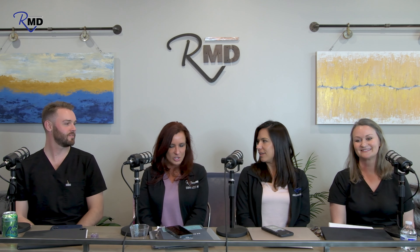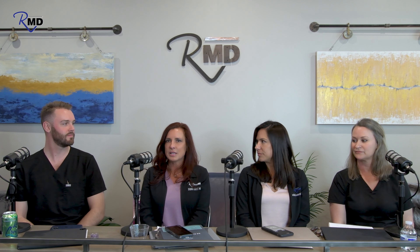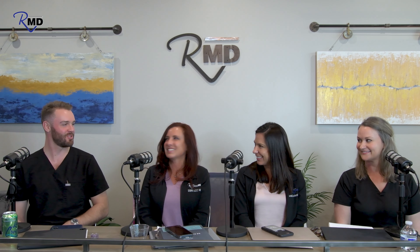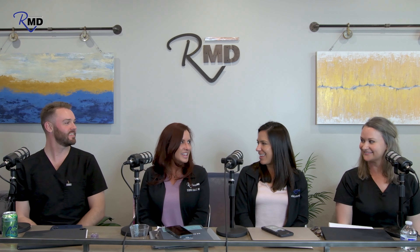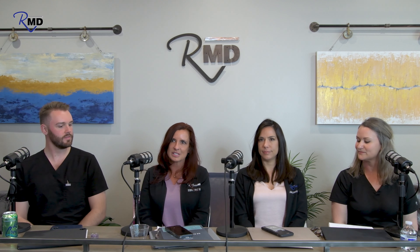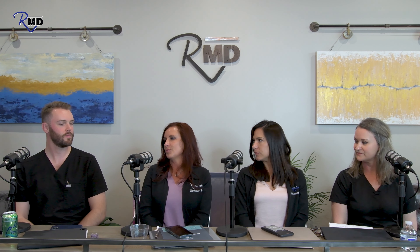Mark is with InMode, which is the creator of some of our best devices. Today we're talking about Morpheus 8, or RF microneedling — the gold standard. It comes on a couple of our devices, including Botiva, which has a Morpheus handpiece. The treatment we're focusing on is acne treatment with Morpheus and what RF microneedling can do for active acne and acne scarring.